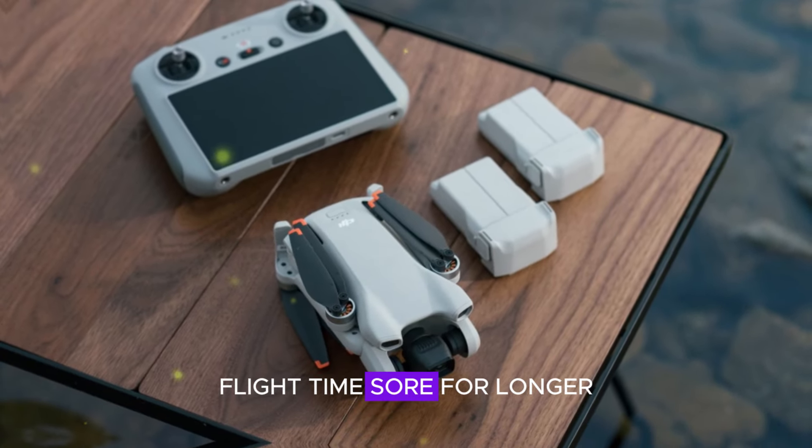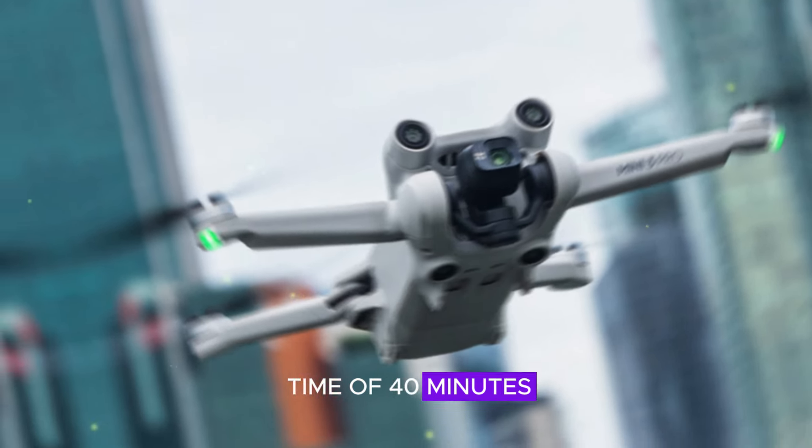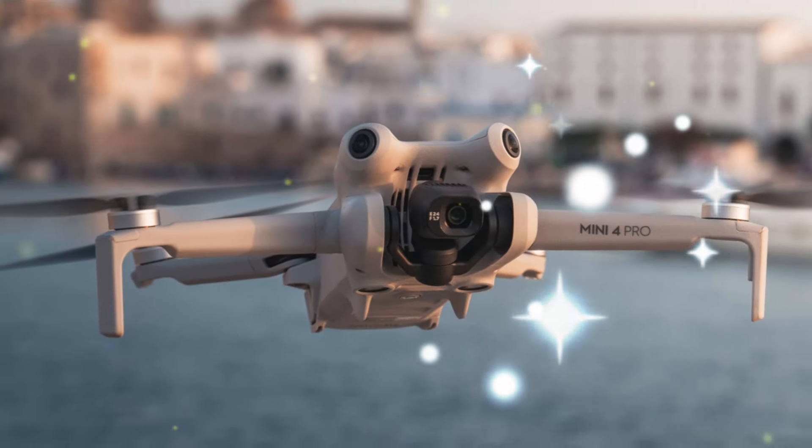Flight time — soar for longer. The DJI Mini 5 Pro has an impressive flight time of 40 minutes, outperforming its predecessor and giving you more time to capture the perfect shot.